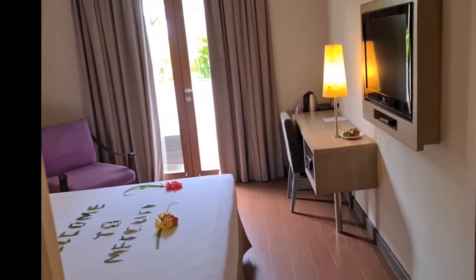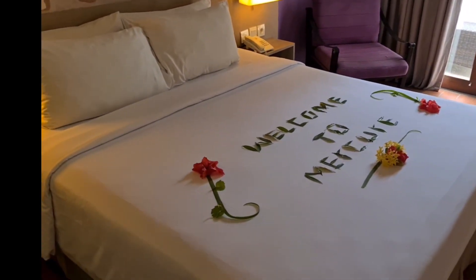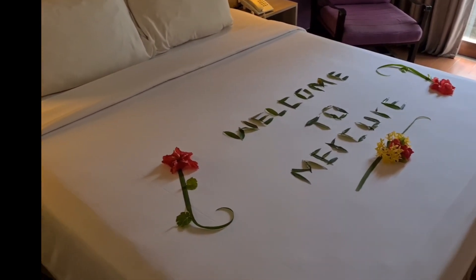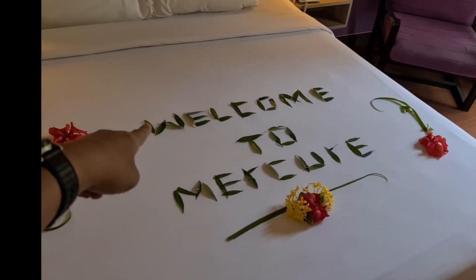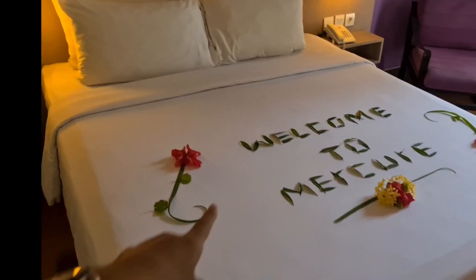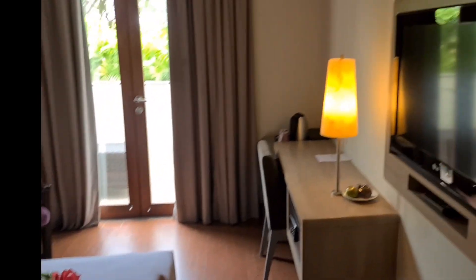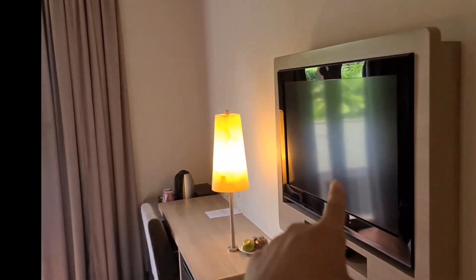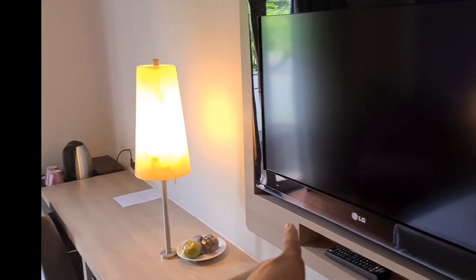Oh iya ini ada cermin tadi yang besar. Kita masuk ke kamar dulu ya. Dapat sambutan welcome to Mercure di Bali ini. Oke, kita ke sini dulu ya, ini ada TV-nya, TV standar ya, mungkin ini 32 inch.